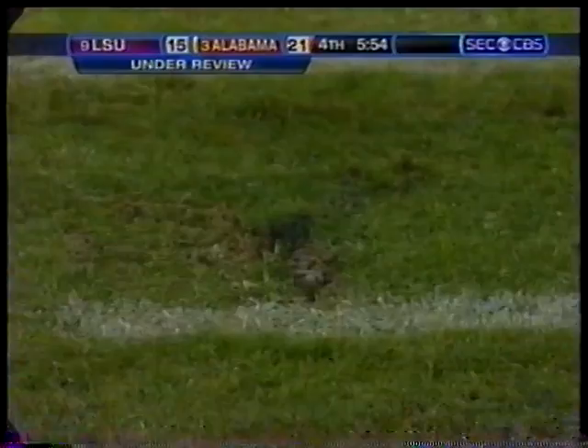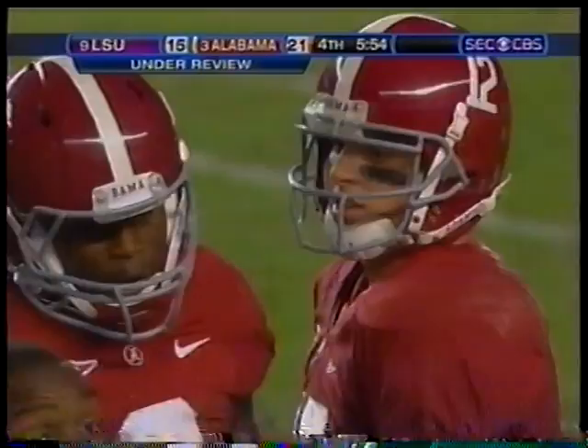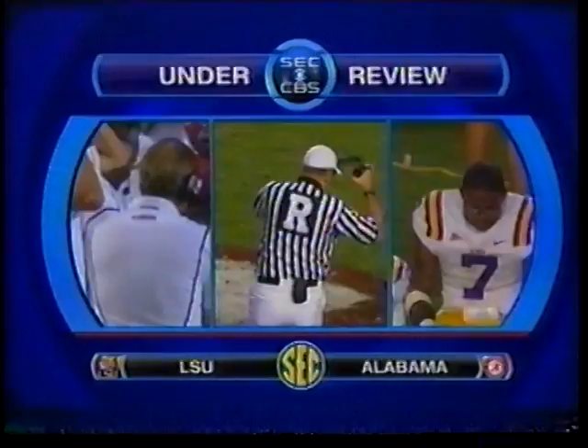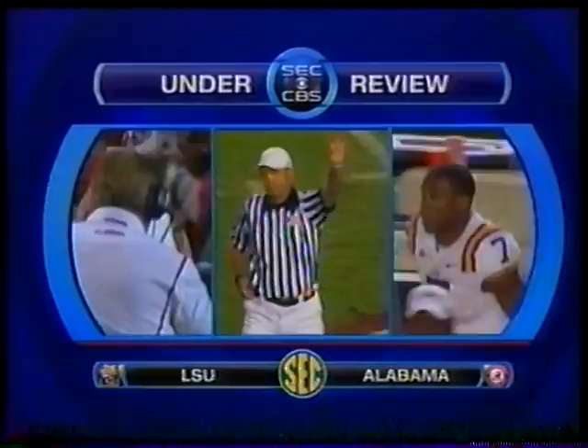His foot definitely — you see the dirt come up — his foot definitely touched the ground. That's the divot. After review, the ruling on the field stands: incomplete pass, third down.